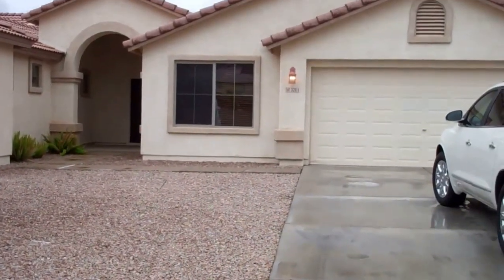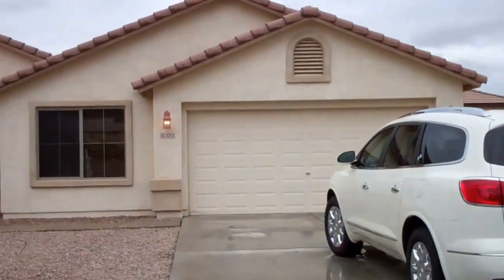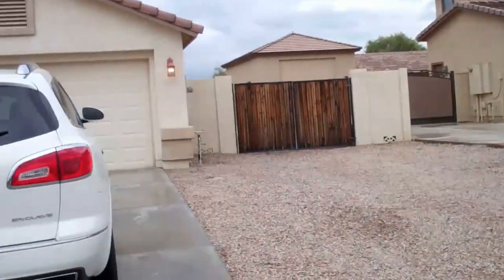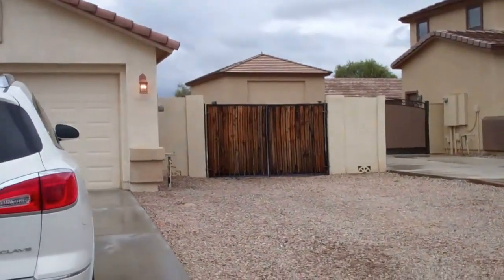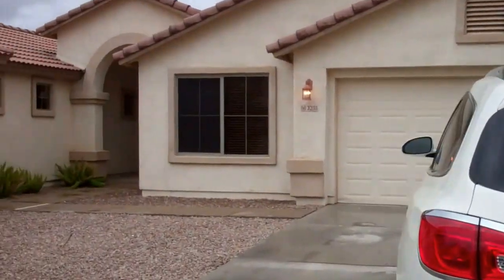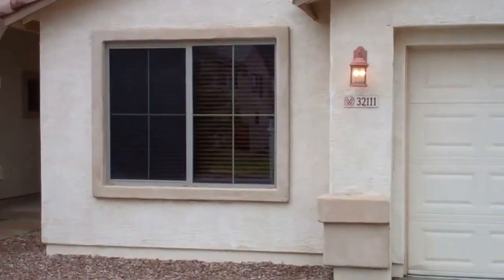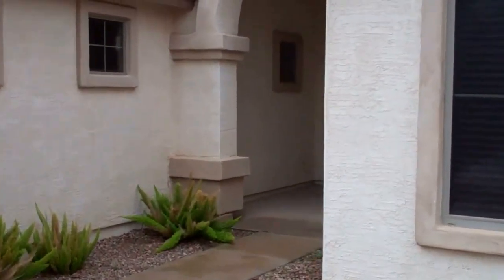Hey, good afternoon Tony. We're out in front of 32111 Chestnut — this is the one right across the street from Steve and Linda's that you asked us to go ahead and video. So I'm keeping my promise, here's the video, but we're very well not impressed. This is very, very underwhelming at best.